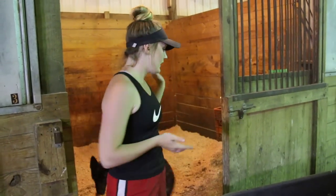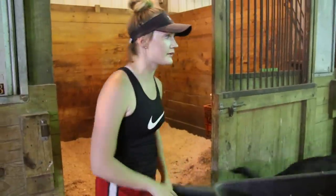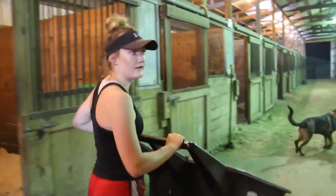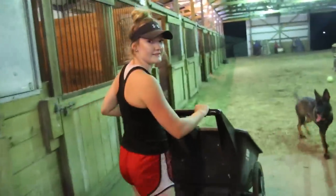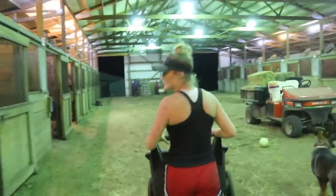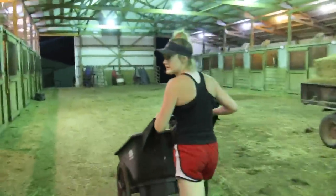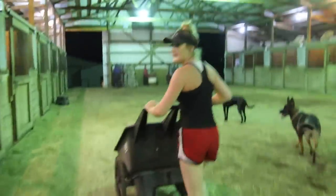So now I've cleaned his stall. I'm going to take the manure bucket and go dump it in the manure spreader, which I just fixed. It took three days trying to fix the stupid manure spreader, the PTO attachment to the tractor, but I did it!